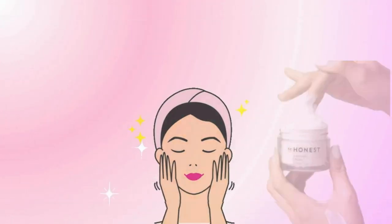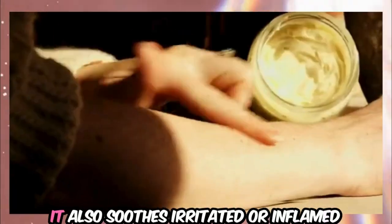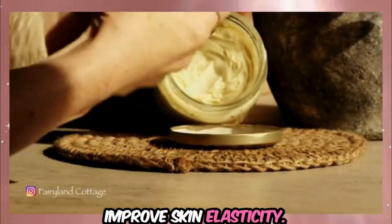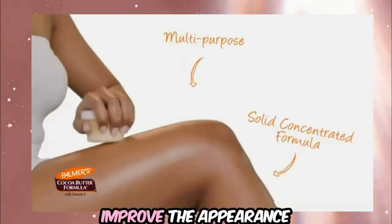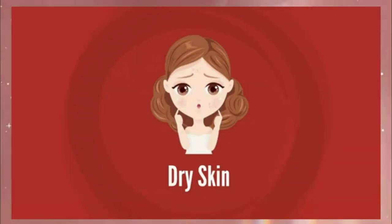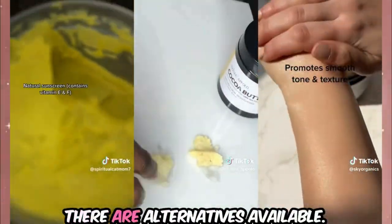Now let's talk about moisturizers. Cocoa and shea butters are excellent for moisturizing your skin. Shea butter offers deep hydration thanks to its rich fatty acids and vitamins A and E, soothes irritated or inflamed skin with its anti-inflammatory properties, and helps improve skin elasticity. Cocoa butter provides rich moisture, enhancing skin texture and elasticity, contains antioxidants to protect against environmental damage, and can help improve the appearance of scars and stretch marks. Both butters are great for use as body creams, but for facial use they are best suited for sensitive, normal, or dry skin types and may contribute to clogged pores. If you can't access these butters for your face, don't worry — there are alternatives available.